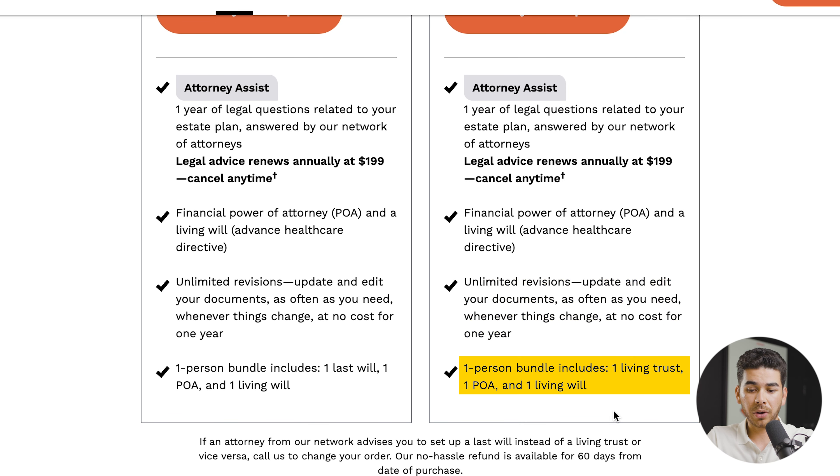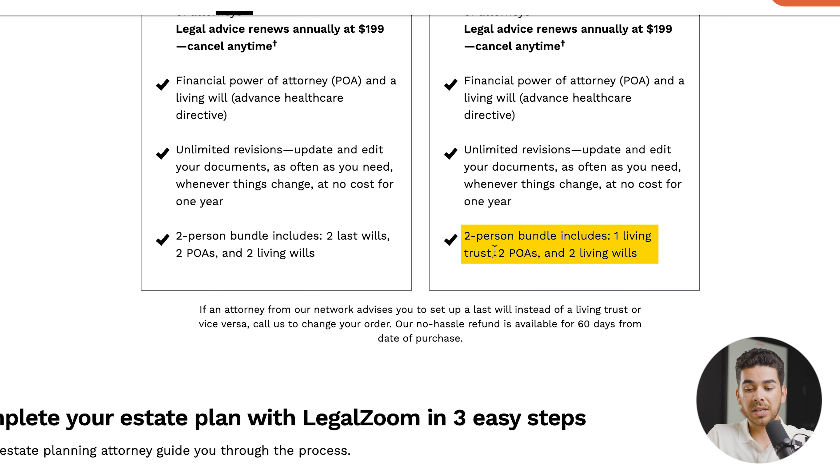To sum it up, this one-person bundle includes one living trust, one power of attorney, and one living will. And if you scroll down, you'll see that the two-person bundle includes one living trust, two power of attorneys, and two living wills.